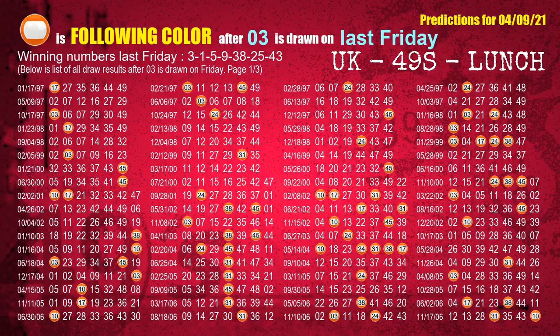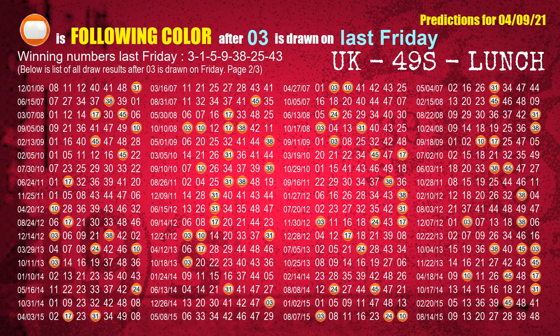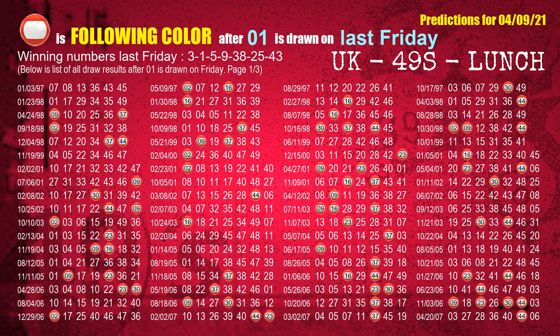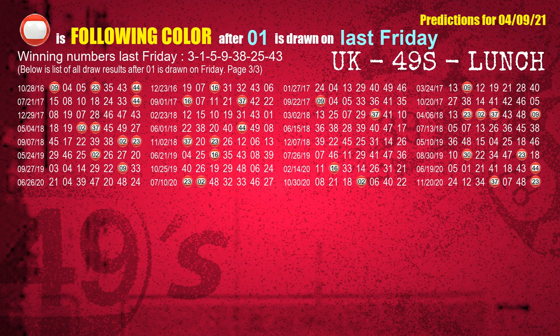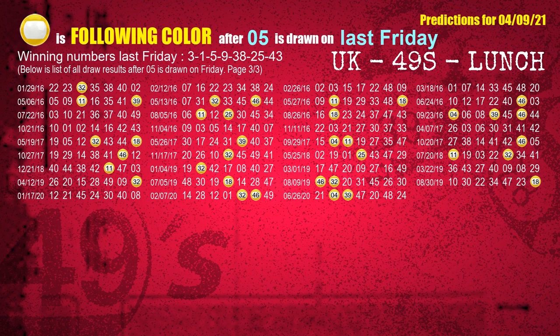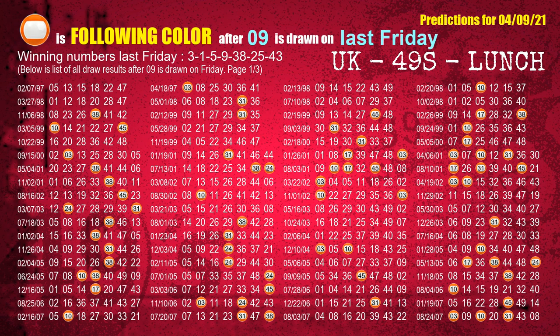Just like following ones, we can find out the following ball colors through the result of the same day last week. The first winning number last Friday is 03 — the most frequently following color is orange. The second winning number last Friday is 01 — the most frequently following color is red. The third winning number last Friday is 05 — the most frequently following color is yellow. The fourth winning number last Friday is 09 — the most frequently following color is orange.